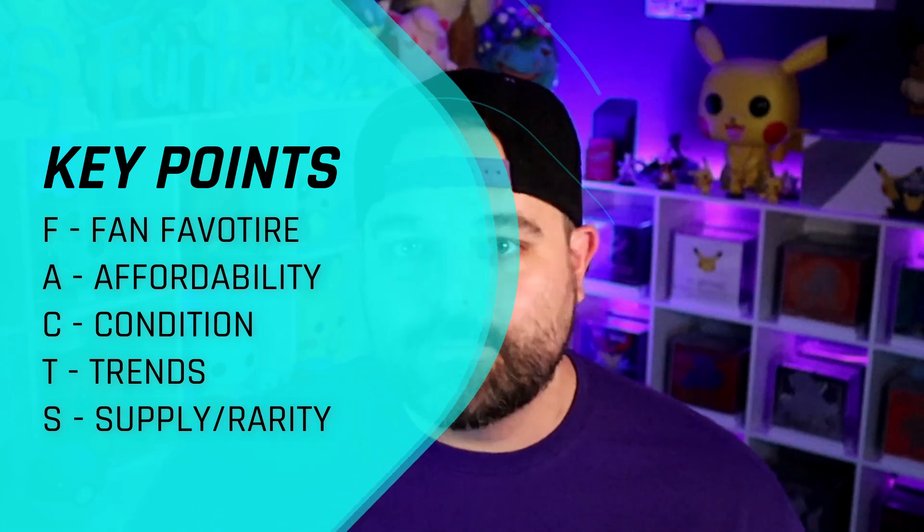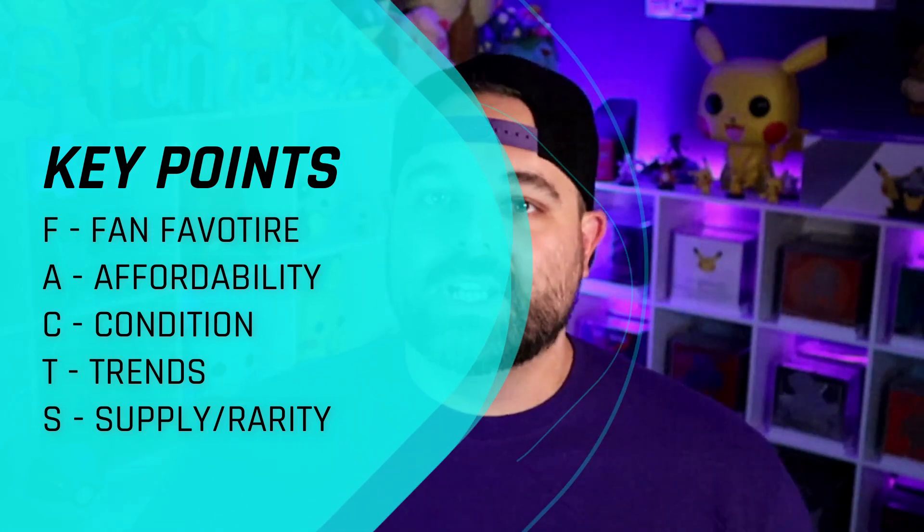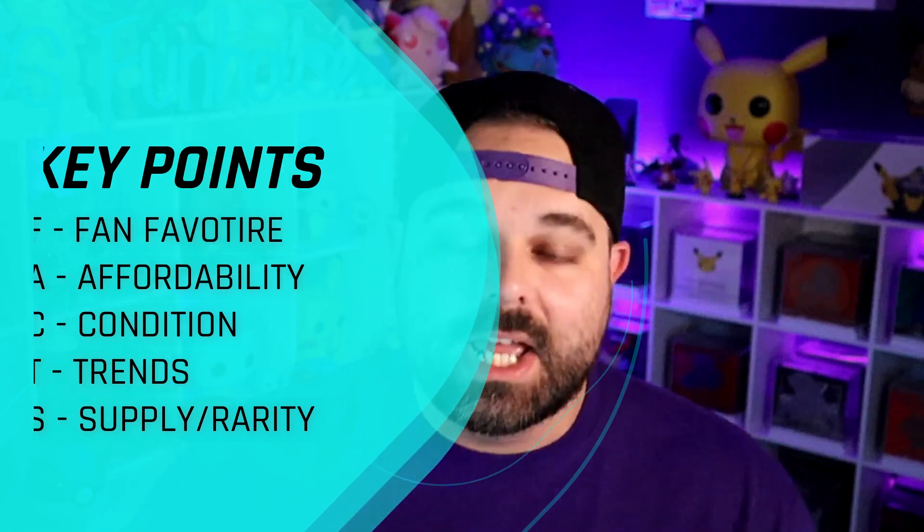I know you guys are really here because you want those five undervalued cards for your Pokemon investment portfolio, and that's what we're getting into today. But first, remember the TCG Funhouse FACTS: when you are buying and storing away your Pokemon TCG cards for long-term growth, F stands for fan favorite, A for affordability, C for condition, T for trends, and S for supply.